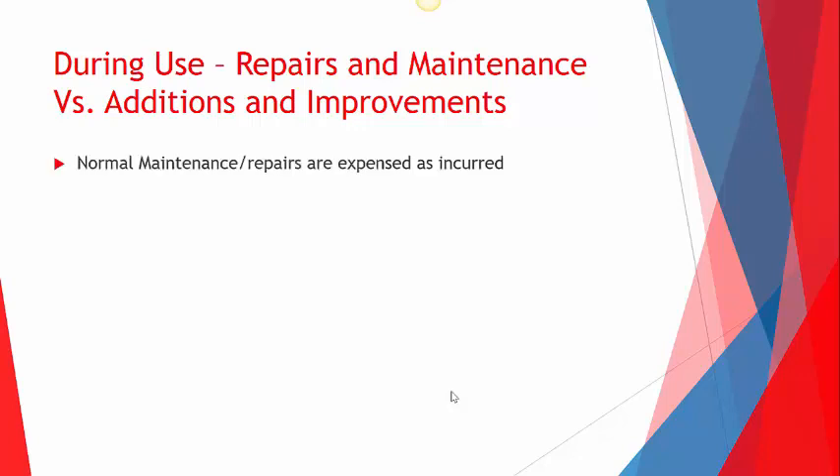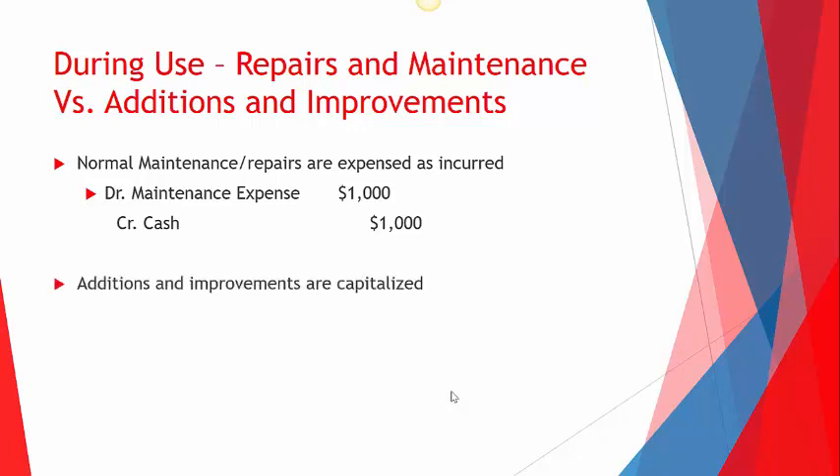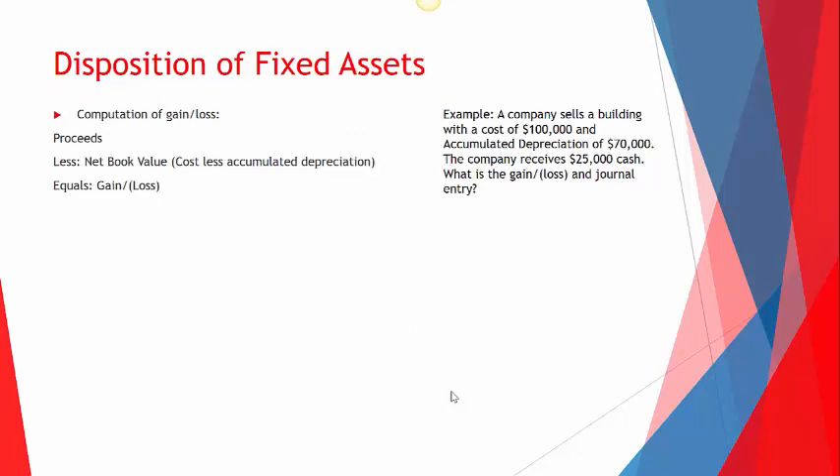The journal entries for these are straightforward: for maintenance expense, debit maintenance expense and credit cash or accounts payable. For an addition or improvement, debit the fixed asset account — factory or whatever it is — and credit cash.